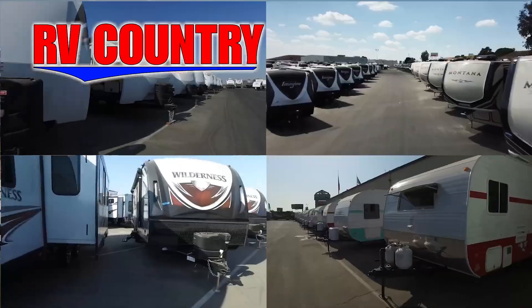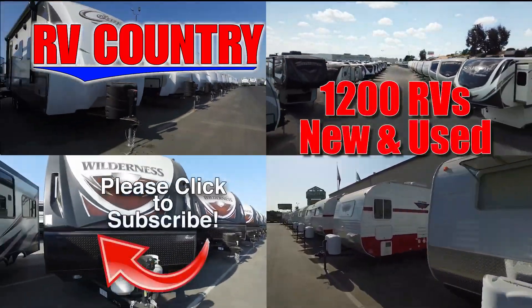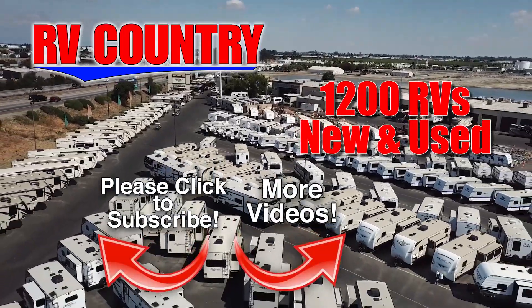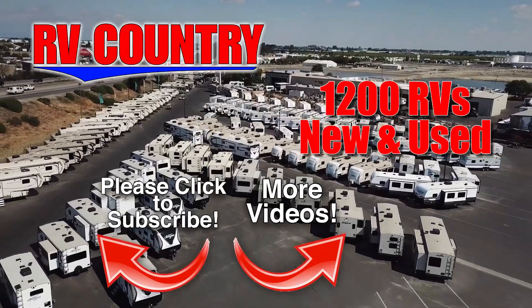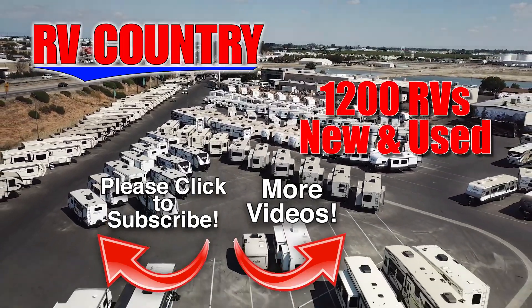With dealerships in five states, you're sure to find an RV Country dealership close to you. Be sure to subscribe so you'll be the first to see new videos. And with over 1,200 RVs to choose from, RV Country has one of the West's largest selections. Whether it's new or used, you'll find almost every make and model made today at RV Country.